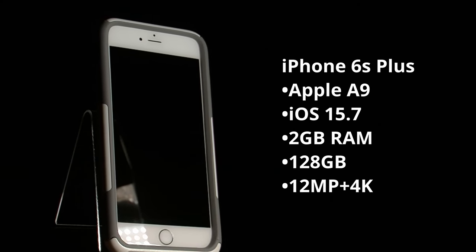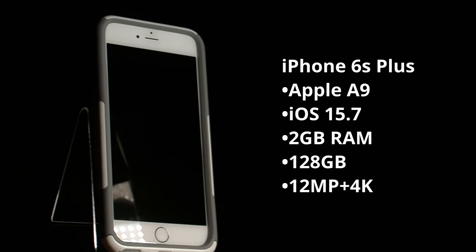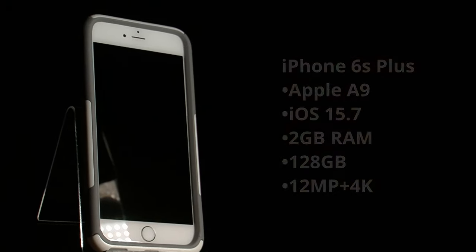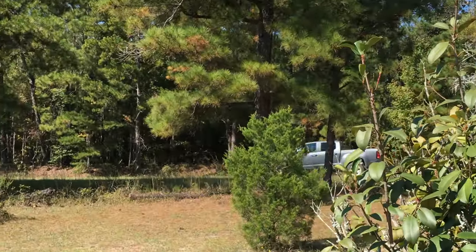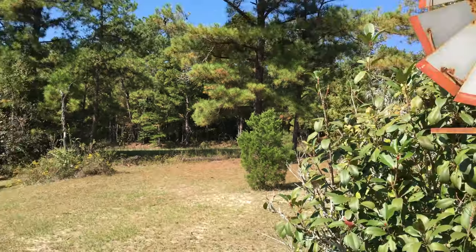And now, this is the best 2015 flagship smartphone to use in 2022 — here is number one: the iPhone 6S Plus. This phone is simply legendary. It features the Apple A9 SoC, which outperforms anything else of its time, and the exceptional Apple camera.